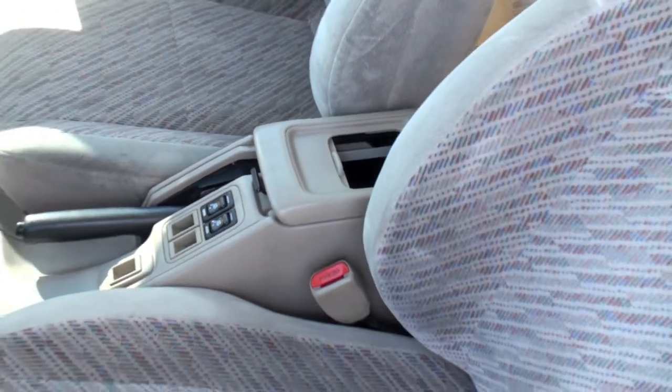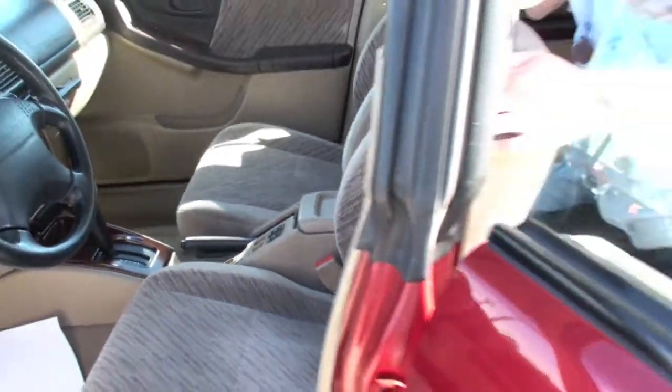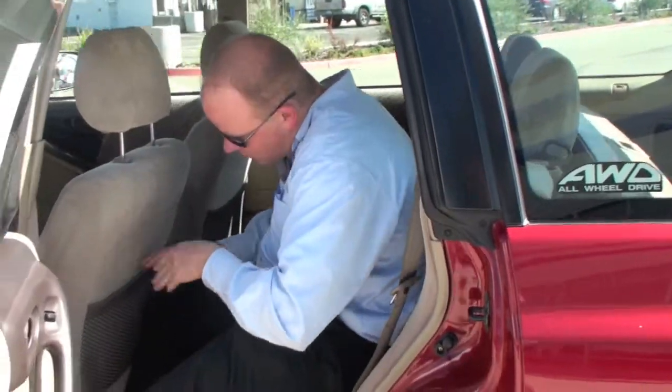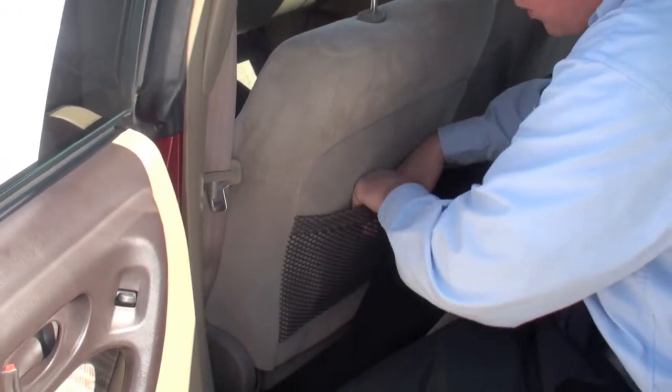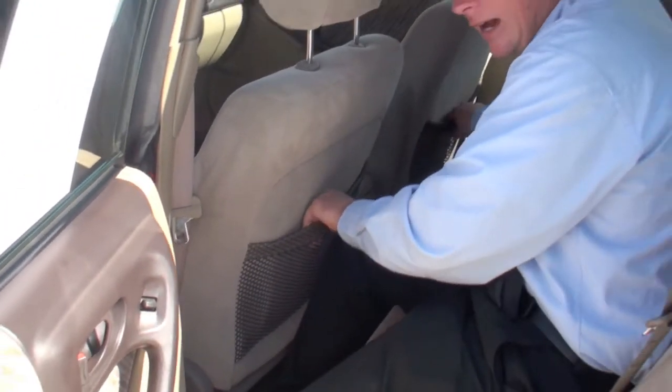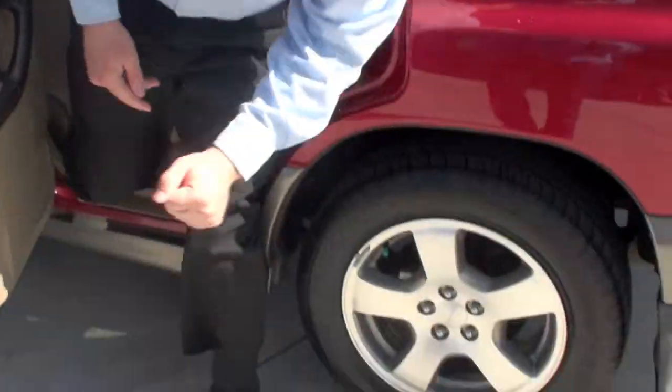You also have cup holders right back here for the back seat passengers. Notice how the back seats have all the netting in the back of the seats, so if you need to put maps, books, or whatever you need, you have it on both sides.